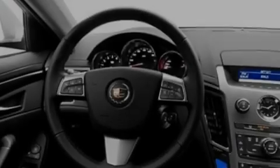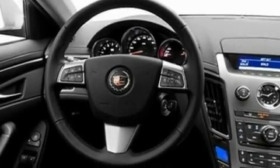Its top features include memory settings for the driver's seat positions, so you can recall your favorite position with the push of one button, heated seats, cruise control, and a premium sound system.